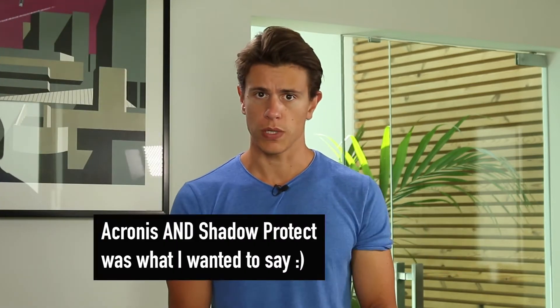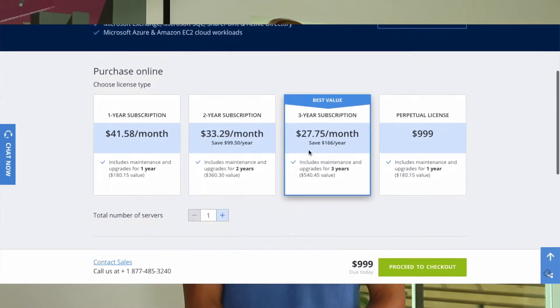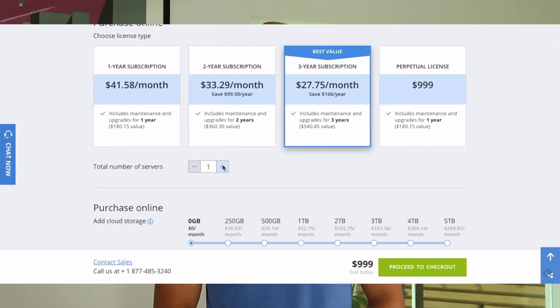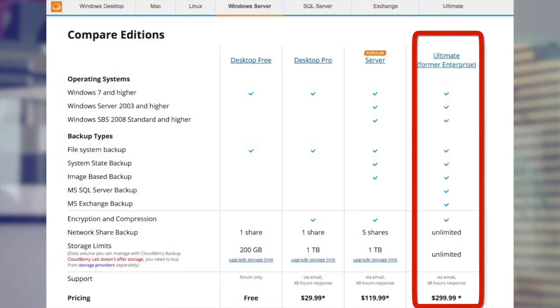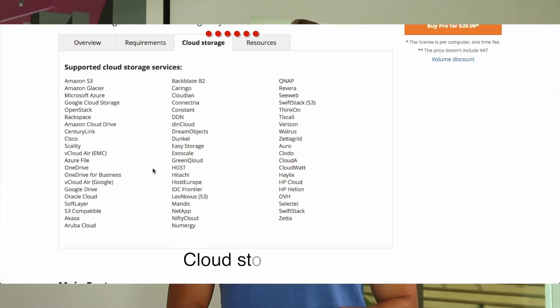Take, for instance, Acronis and ShadowProtect — the licensing fee alone for these two is a staggering $1,000 for a Windows server. Macrium is much better at $300, but it's still more than many people would like to spend. In all three cases, you would also have to pay monthly or annual fees for the storage space you need, with prices locked in by your provider of your choosing. If you'd like more choice about who you store your files with, and a cheaper licensing fee to boot, you might want to check out CloudBerry.